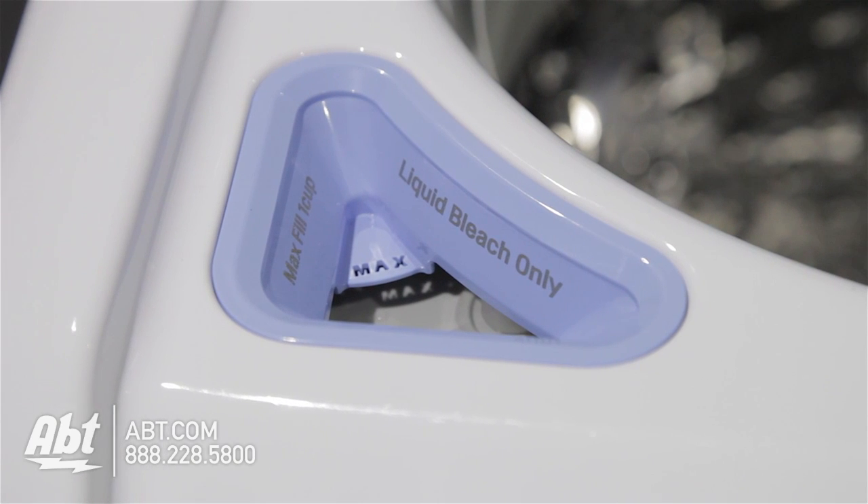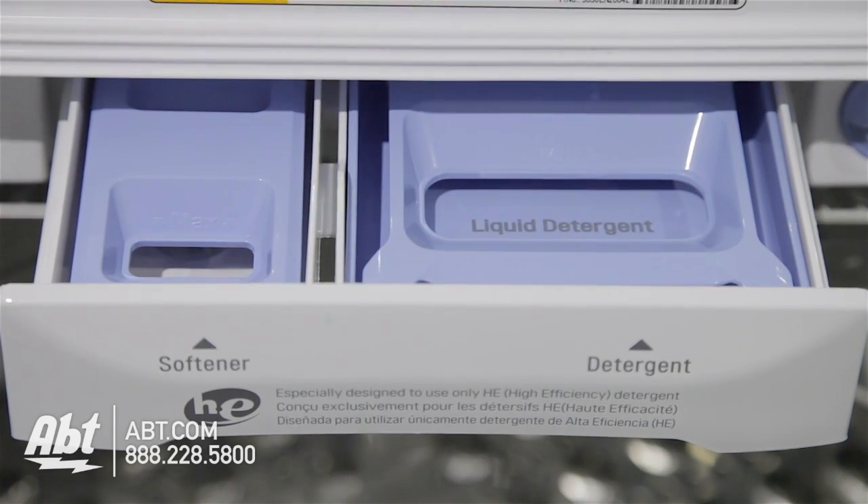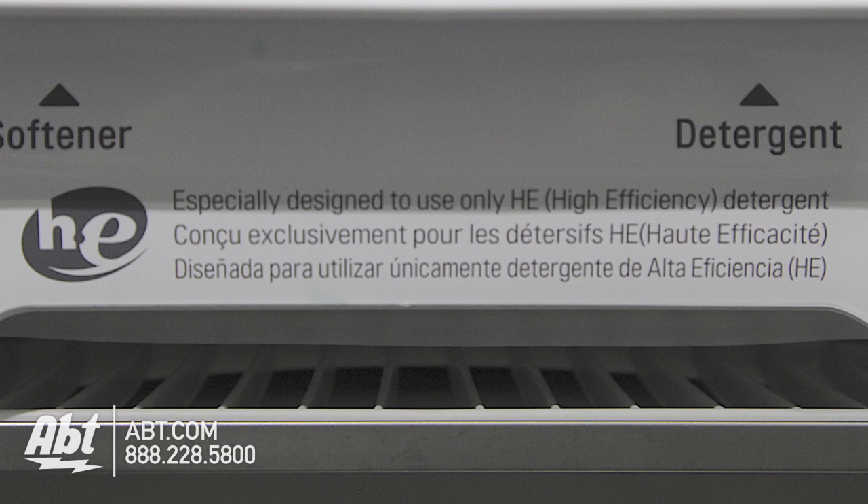The inside has designated areas for bleach, fabric softener, and liquid or powder detergent. It is recommended that you only use detergents labeled HE. This will ensure no over-sudsing in the unit.